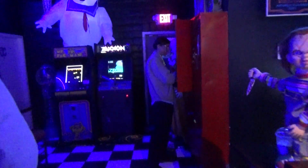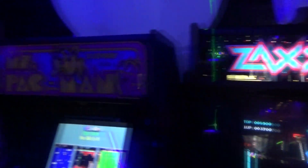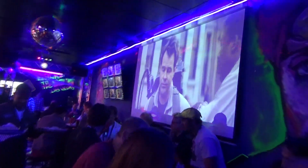We've got the DeLorean weekend party going on in here. There's Chucky. We've got Pennywise, we've got Freddy Krueger, we've got the Stay Puft Marshmallow Man, and check this out — Ms. Pac-Man and Zaxxon. You can't get any more 80s than that. The party crowd is in here, everybody's having a good time, and Chris is playing Ghostbusters right now.